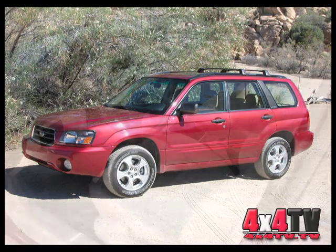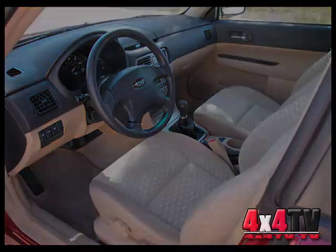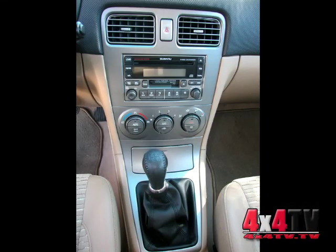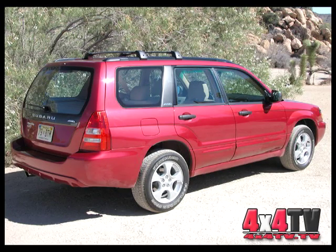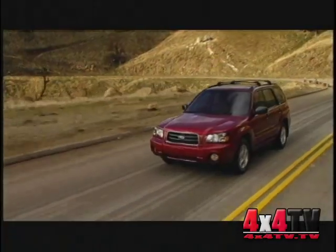The S model adds heated front seats, an in-dash 6-CD changer, keyless entry, 16-inch alloy wheels, and a viscous limited-slip rear differential. Suddenly, that price looks even better.